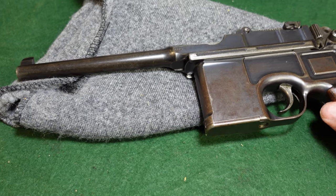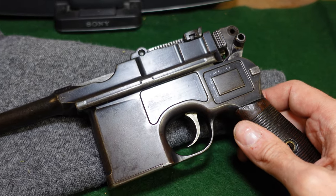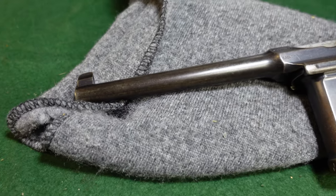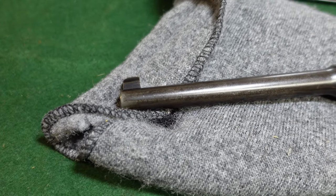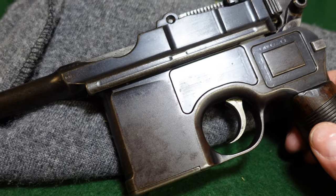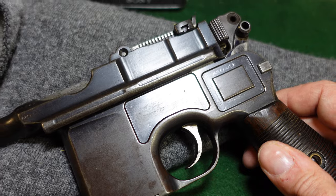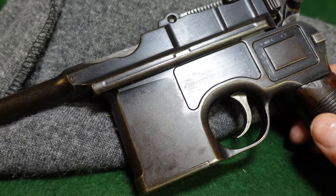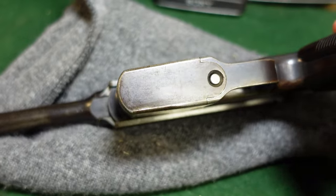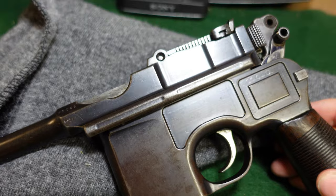So they hadn't been making them very long. They did seem to make them in very small numbers — there's not a lot of these floating around — and by World War One they had stopped making any of these. You'll see them starting in the early 50,000 serial number range; the first one I know of is actually serial number 50,001.